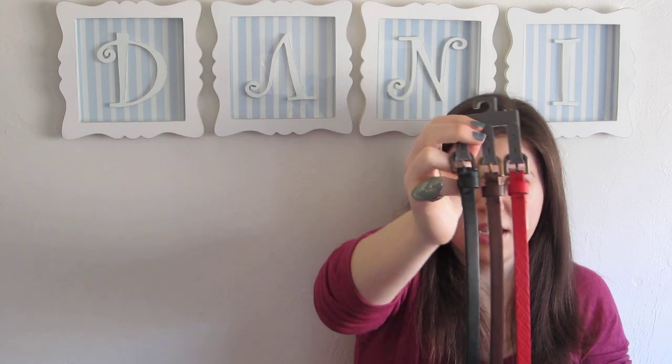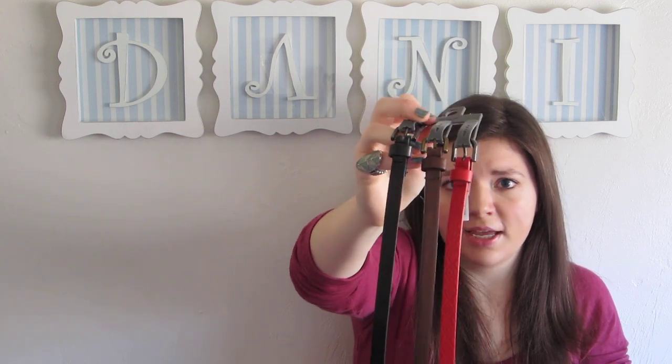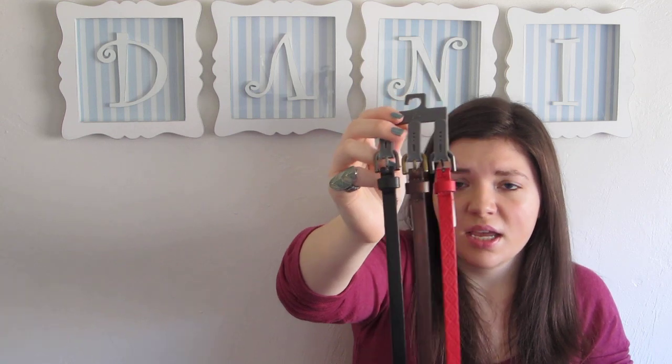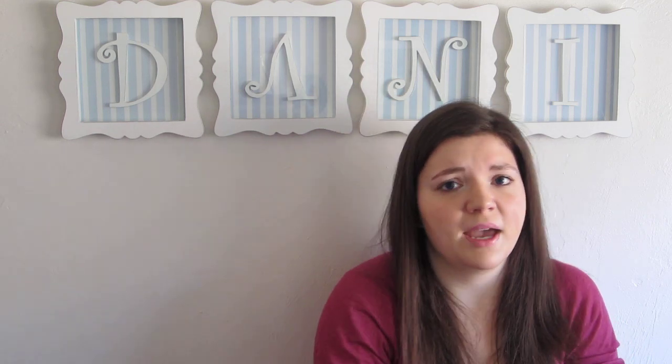I have a lot of just like black belts, so I've been looking for some more variety in belts. And then I just got this three pack of skinny belts — it's just black, brown, and red. The red has a little bit of detailing to it. It was $3 for the three pack, so a dollar a belt.